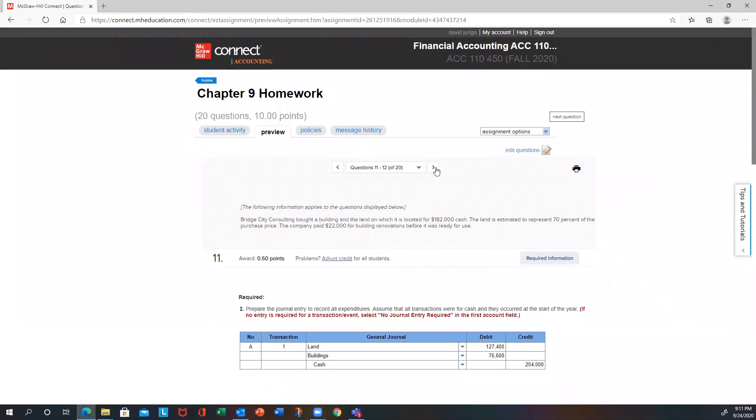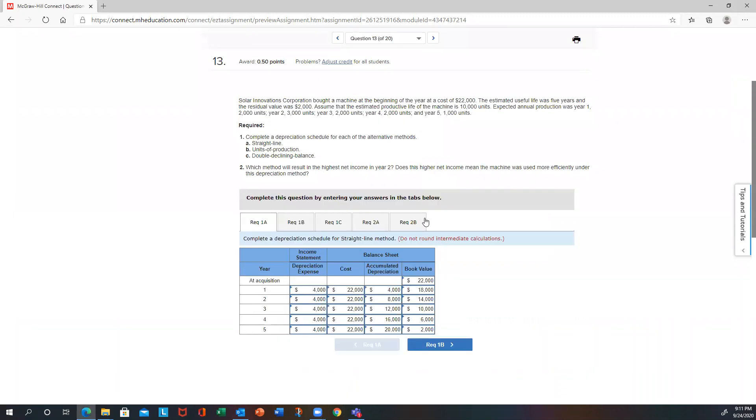Let's check out problem 13. On 13, they want us to compute depreciation using straight-line, units of production, and double declining balance. Then they ask some questions about how net income compares depending on which method is used.